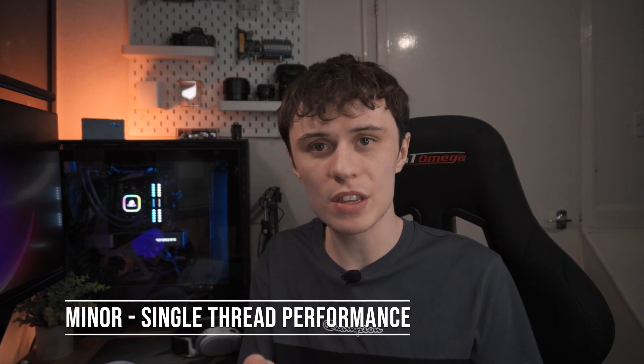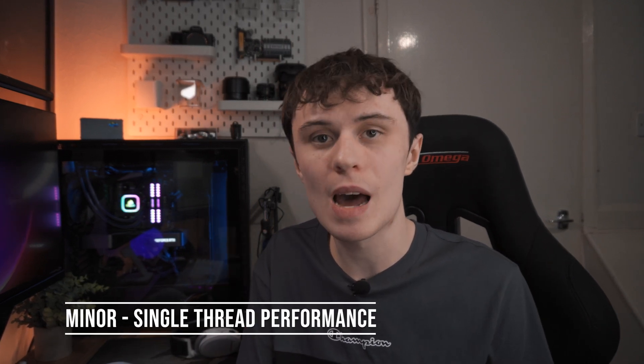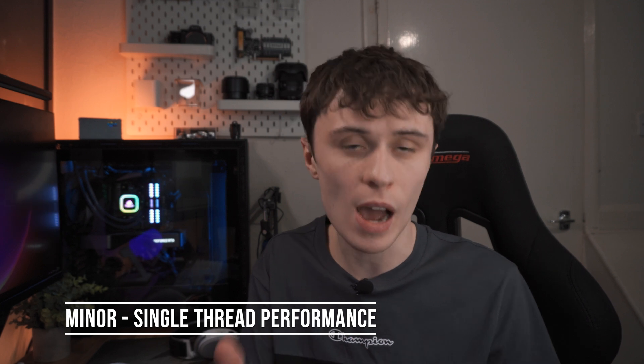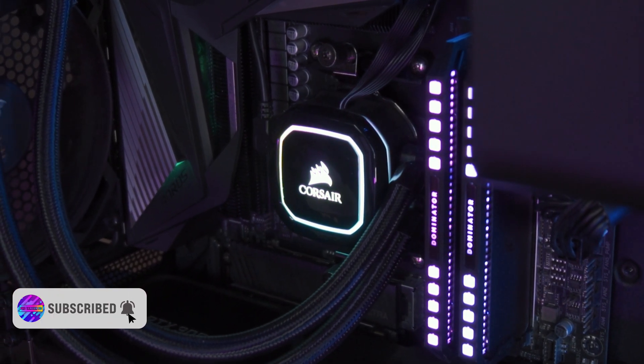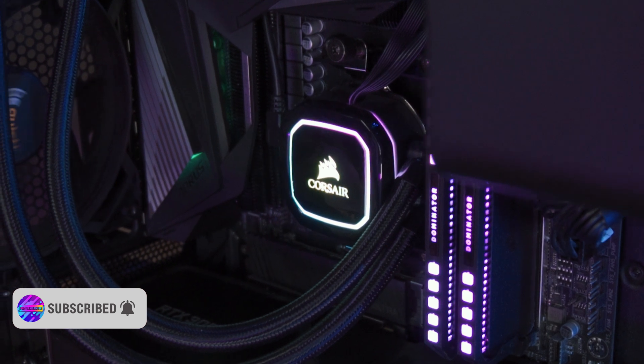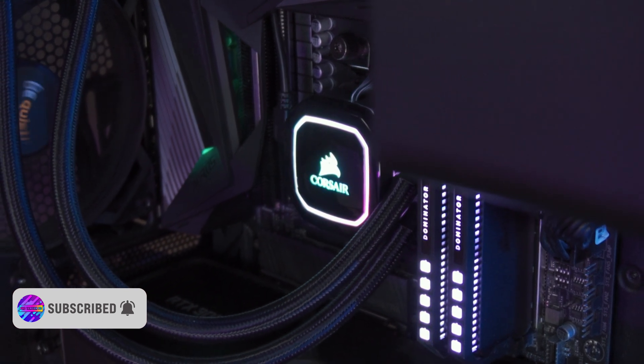There are two different types of CPU bottlenecks in my opinion. The first one — which is the one I'm suffering from right now, and it's kind of not as severe as the other — is simply that the single-thread performance of the CPU cannot keep up with your GPU at your resolution. The 3950X is not going to be fully utilised in pretty much any game out there thanks to its 32 threads, but the single-core performance is what's holding back my RTX 3080.